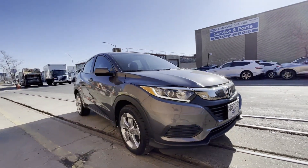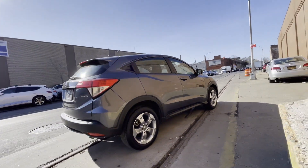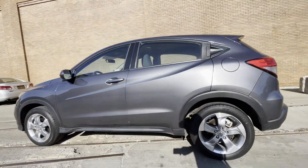2021 Honda HR-V with less than 14,000 miles on the odometer. This SUV offers space as well as power and performance. If you're looking for extras, look no further than these built-in features.